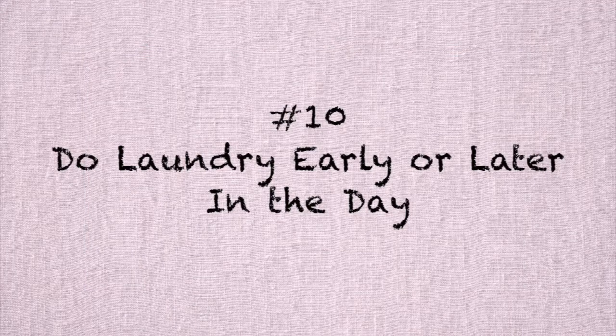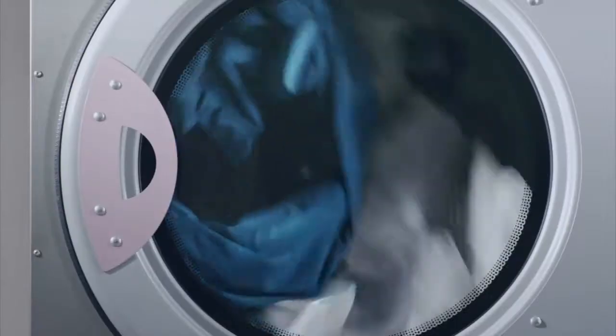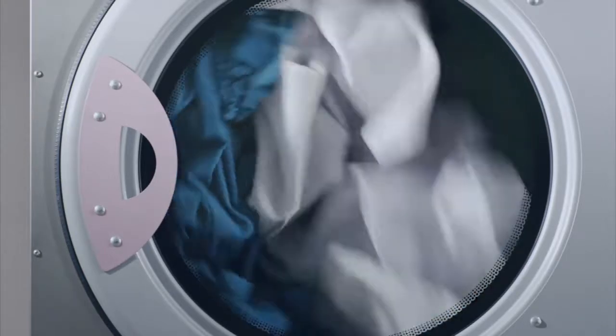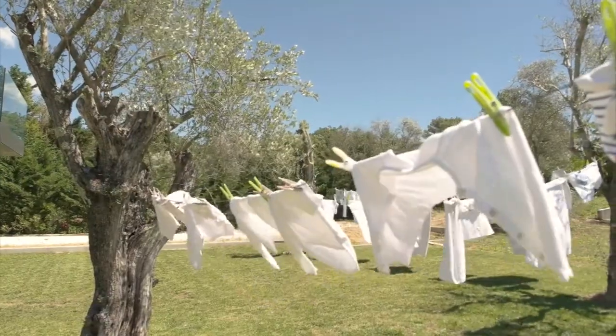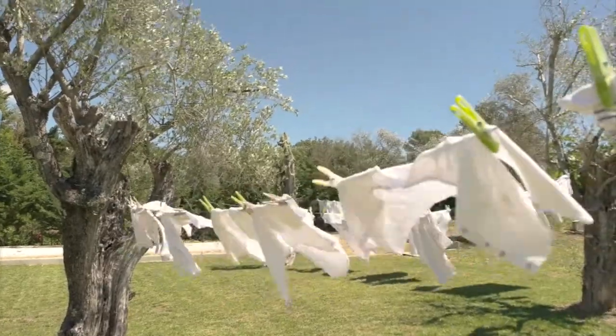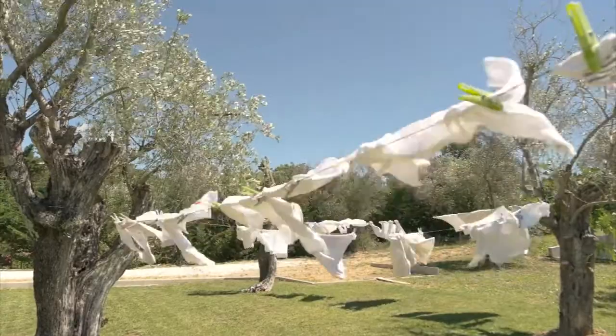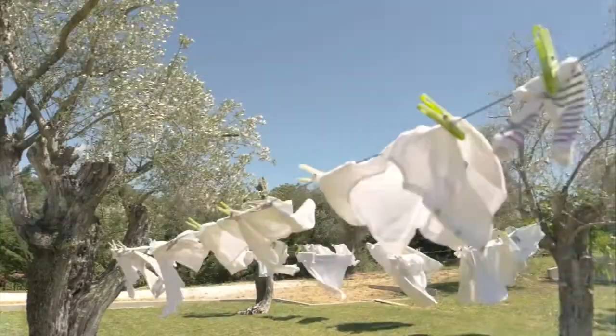Number ten is do your laundry and ironing at the earlier or later parts of the day when it's cool out. If you run your dryer, that's just like the kitchen — it creates hot air. You could also put your clothes out to dry on a line outside, which saves electricity, saves you money, and reduces the heat inside your house.